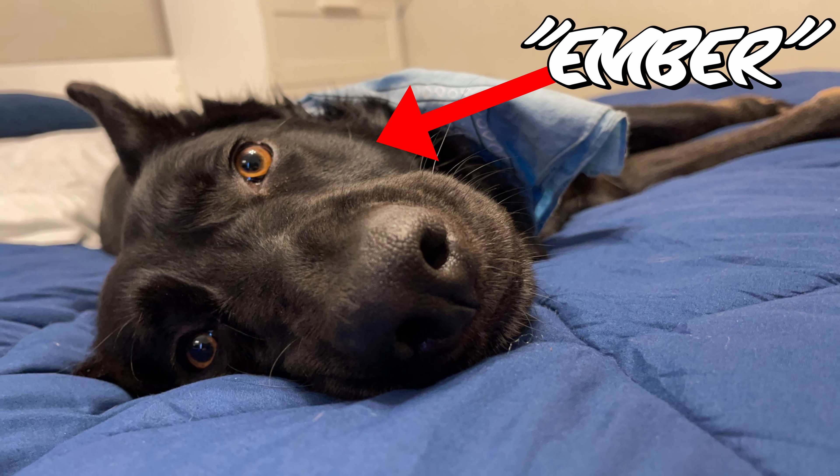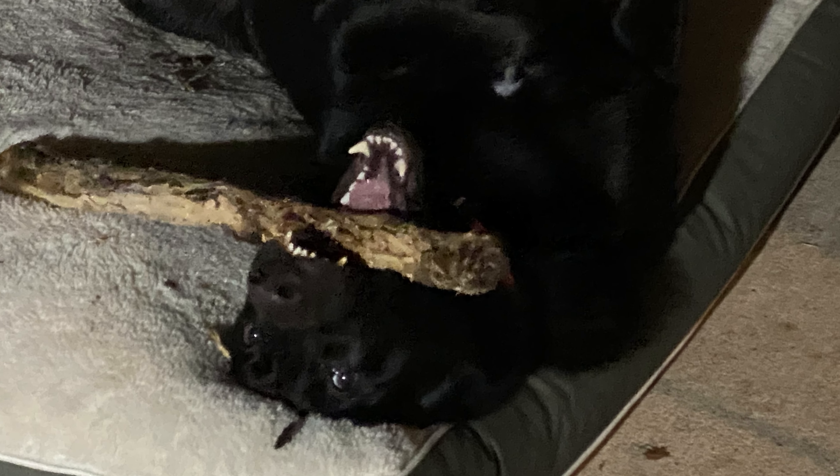The channel supervisor Ember says she much prefers the stick and says that it's way better, as it is completely free and can give you hours and hours of entertainment.